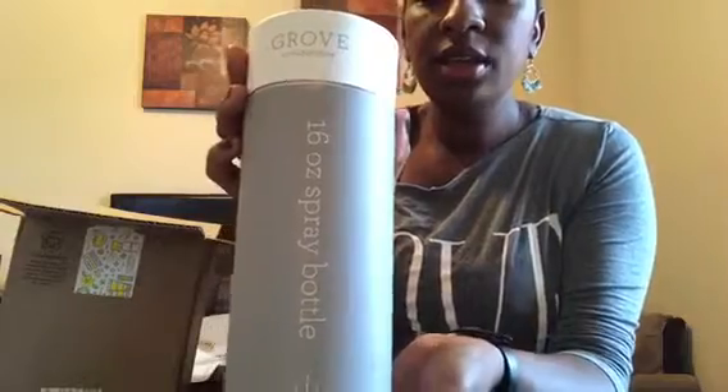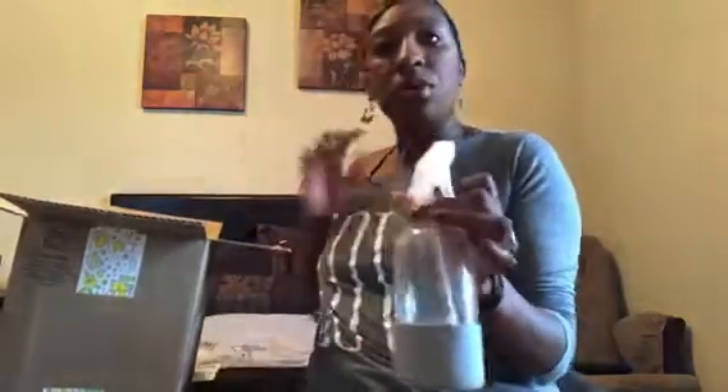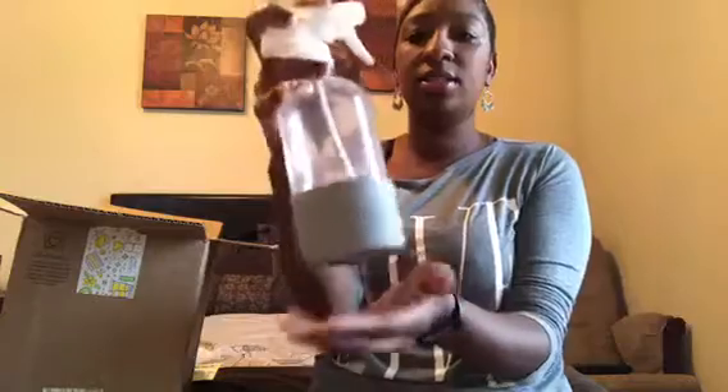First up is my 16-ounce spray bottle. I follow Jessica Toll on YouTube — she's like the cleaning guru — and she makes this amazing cleaning mixture with vinegar and water. I always loved her spray bottle, and when I found out she got it from Grove, I ordered one. It's just a cute little spray bottle, but I like the color, and the plastic part will hold what I need.